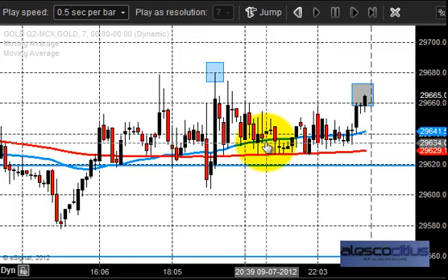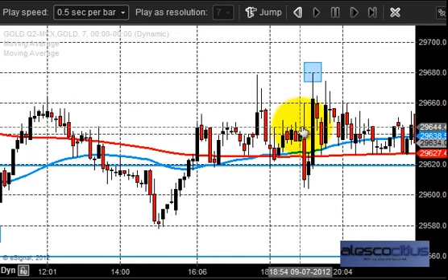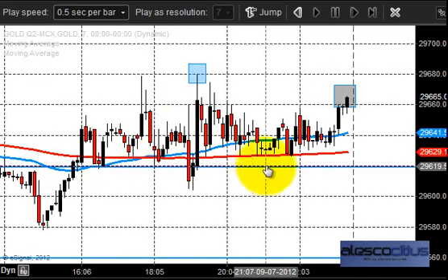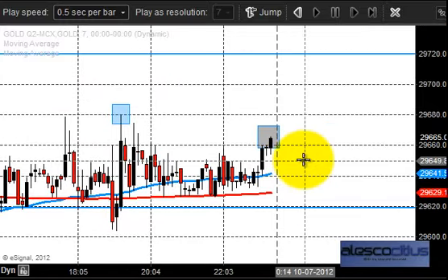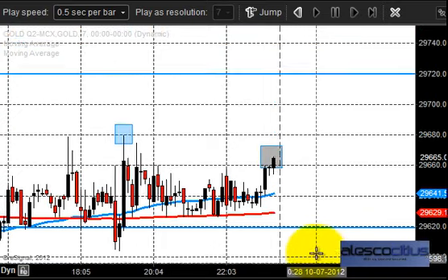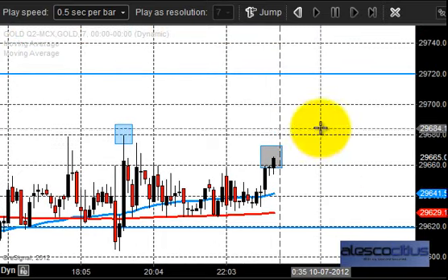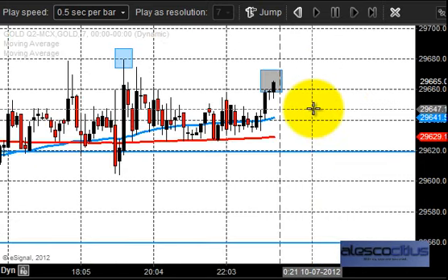The price action happening in the gold market shows that yesterday's market was a bit low volatile, but it is giving us a confirmation that 29620 is providing a good support. Today also we can expect gold to move a bit higher. To stay in uptrend there is no change in our strategy — our strategy is going to remain the same unless the market has some closing above 29720, so that we can move our stop loss a bit higher.